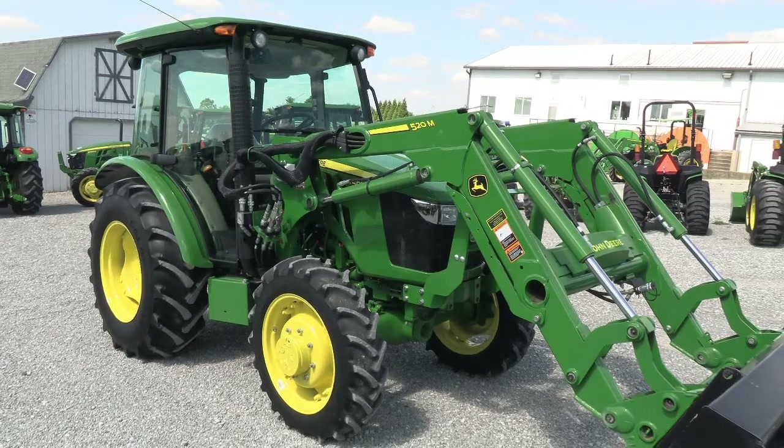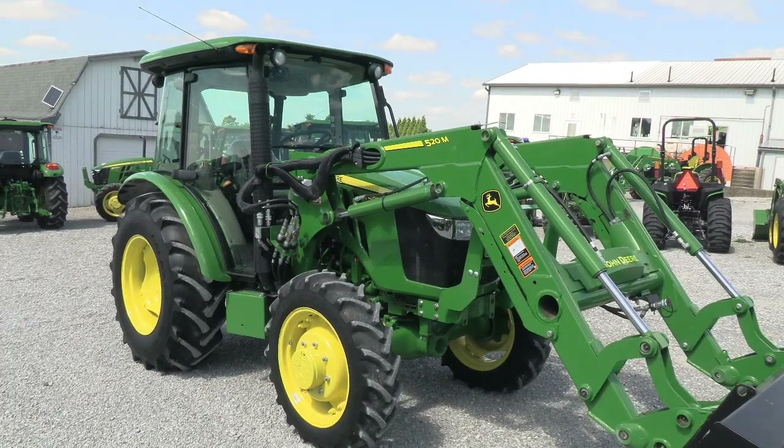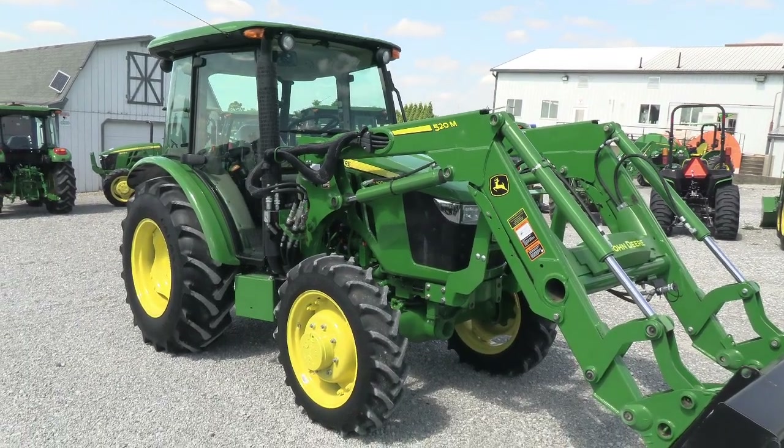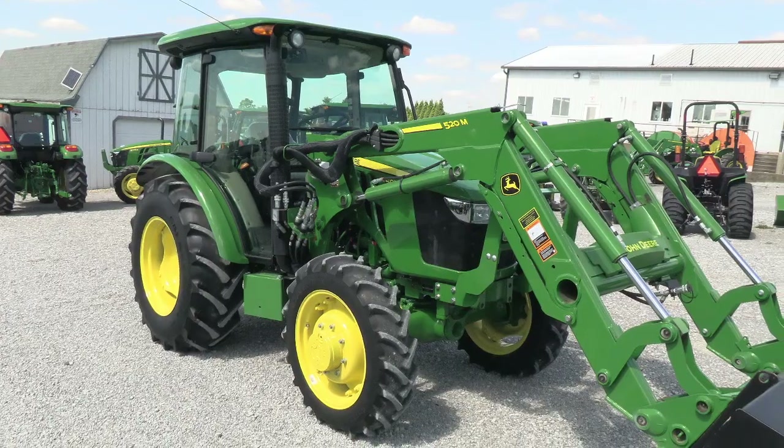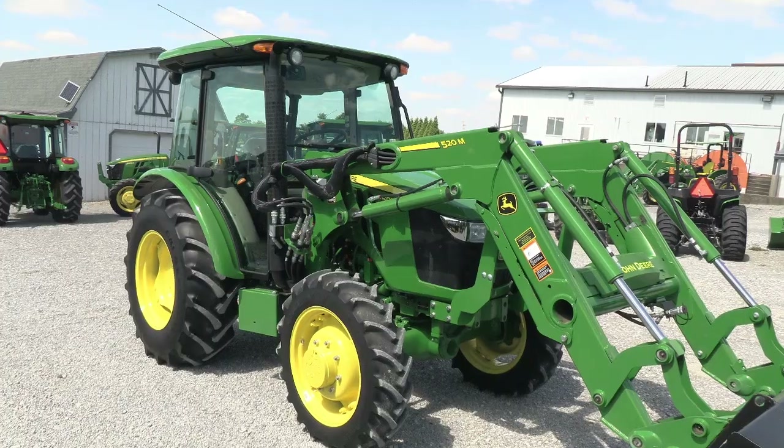Today we're showing you a 2022 John Deere 5075E tractor. It's a four-wheel drive tractor with a John Deere 520M quick attach front end loader. The tractor is at 130 hours, so a very low hour machine, and it does come with the balance of the factory warranty.